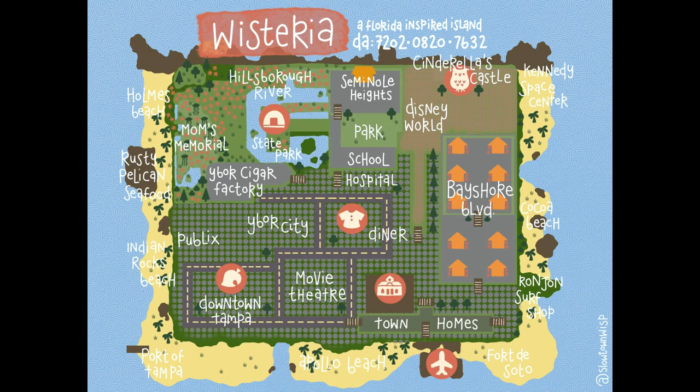Here is Wisteria's awesome custom map. Go check out Slowtown Wisp on Instagram - she created this and it's really cool.